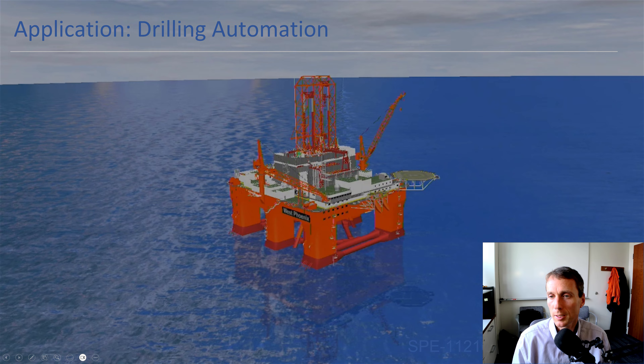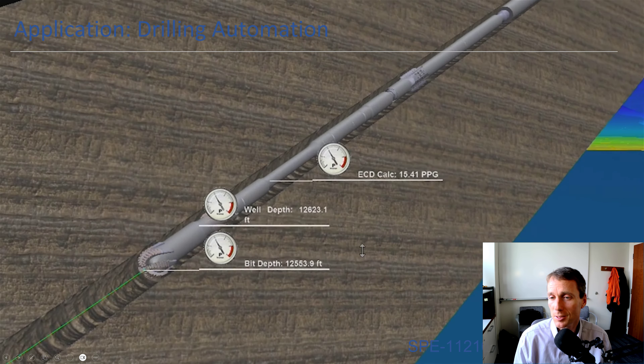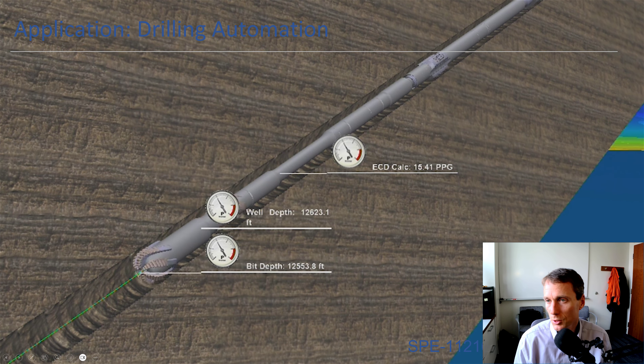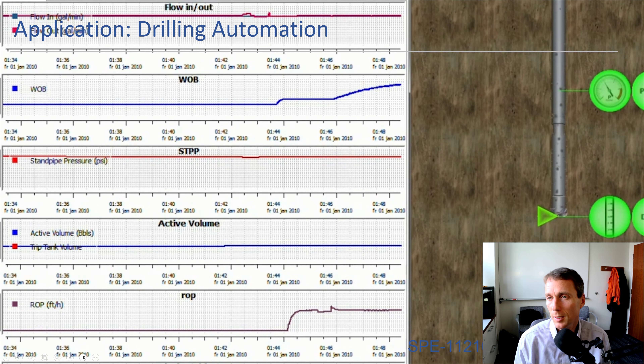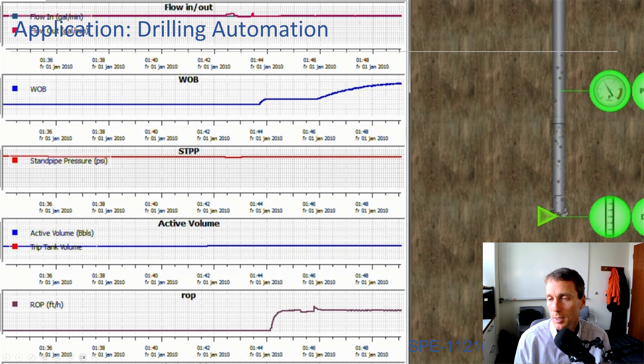Drilling automation is something I work on — hundreds of thousands of differential equations go into making predictions about equivalent circulating density, how the drill string behaves in fluid properties, and how they circulate. We want to take data not only from cell phones and flight tests, but also from these detailed simulators. Many people will be stepping into organizations with a history of developing this physics-based information, so we want to use that source as well.